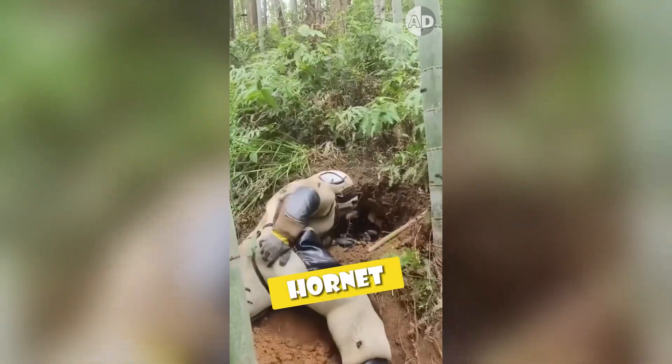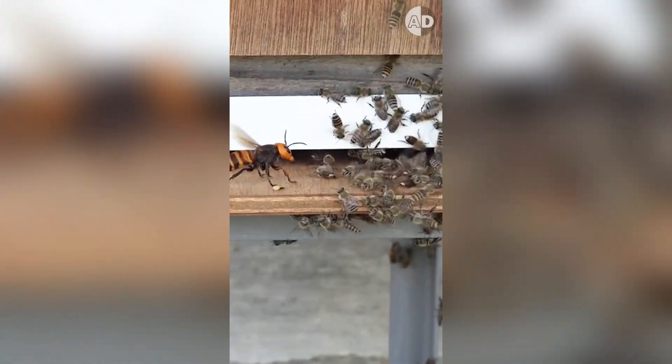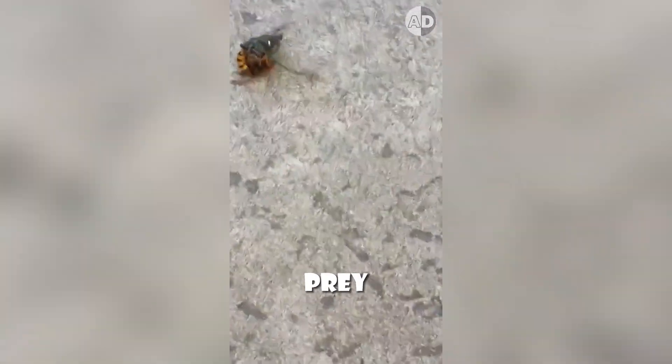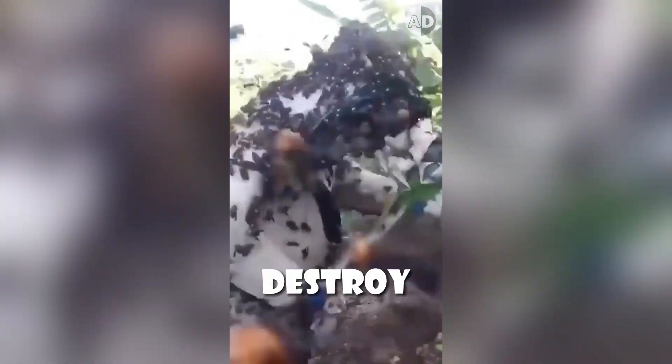This man just got bitten by a murder hornet, even though he has an armored suit. Murder hornets are top predators of honeybees, and only one of them can kill and eat up to 50 honeybees a day. They are invasive species that also prey on native pollinators like bumblebees, so volunteer groups hunt and destroy their nests.